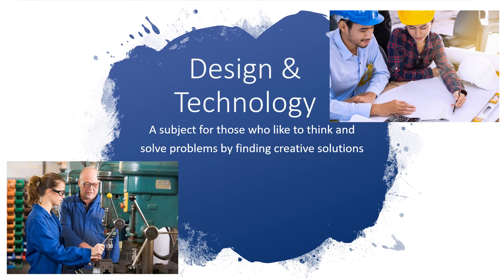Hello and welcome to Design Technology. I'm hoping this could be an option that you decide to take. But before I go into more detail, I just want to think: are you the sort of person that likes to solve problems? Do you like to find creative solutions? If this sounds like you, this could be the subject to take.